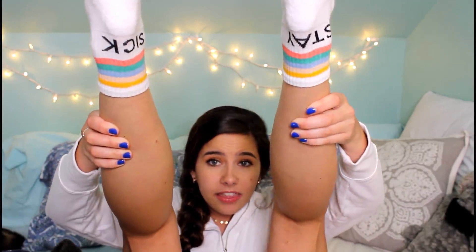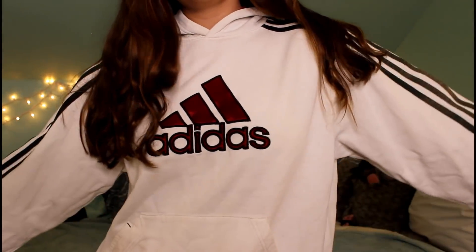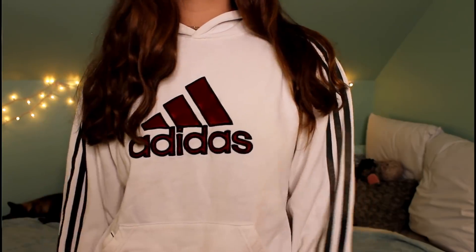Also before we get into it I just wanted to say that my socks say 'Stay Sick.' So the first thing I'm going to show is actually the stuff I most recently thrifted. I got this in my last 'come thrift with me.' This Adidas sweatshirt is white with maroon detailing — the logo is maroon and it has these really cool gray almost ombre stripes on the side. I can't tell if that's on purpose or from washing discoloration, but either way it looks really sweet.